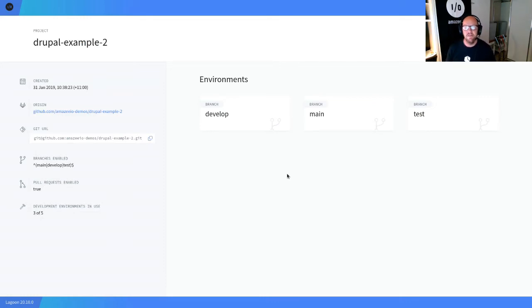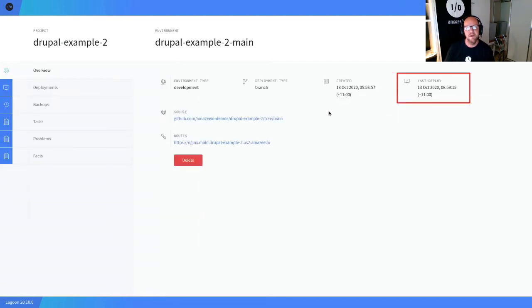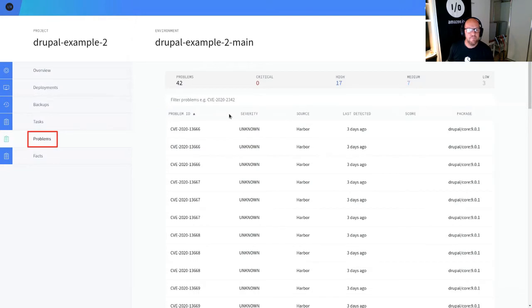So for those that use Lagoon currently, this is the UI — this is the main screen you'll see day to day. I'll go through a couple of branches. Our main site was deployed on the 13th of October. I can go through and look at the problems and facts for this site. Under my problems, I've got a list of 42 problems with my site. I joked on Twitter that I don't have 99 problems — it was tempting to load up my site with bad modules to get to 99 just to crack a joke, but that seemed like a lot of effort.